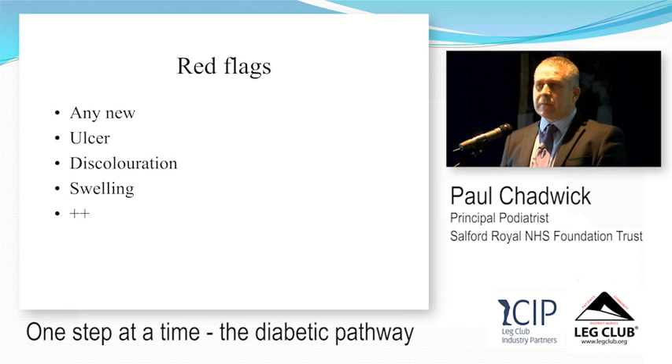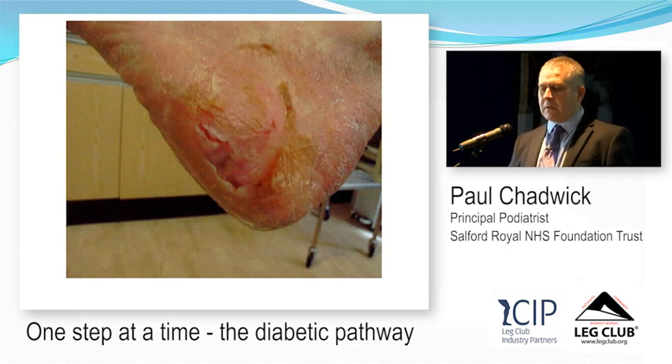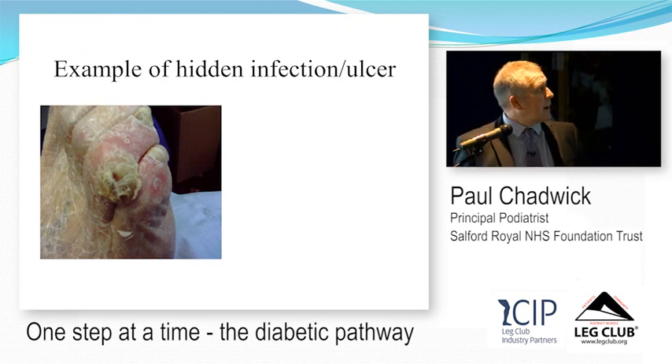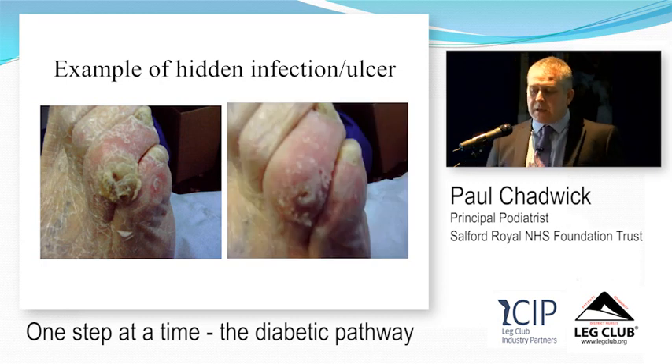Red flags: NICE says any new alteration, discolouration, swelling, or pain should be referred urgently to a foot protection programme or multidisciplinary team. Simple ulceration can be hidden — a callus that looks like hard skin between the toes may conceal an ulcer underneath, which is only visible when the callus is removed. These things should be referred urgently to the multidisciplinary foot care team for ongoing management. Callus often hides ulceration.